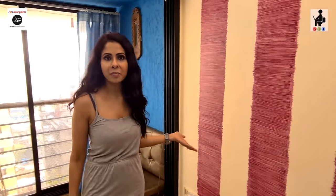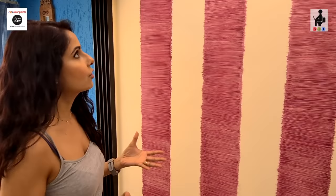This is something we are doing with Asian Paints. Their new product is launched — Royal Play's wall textures are called Tanabana.